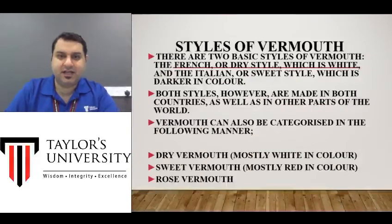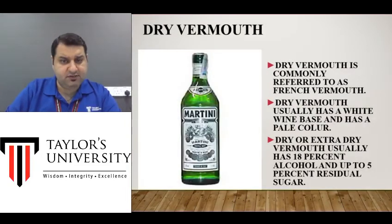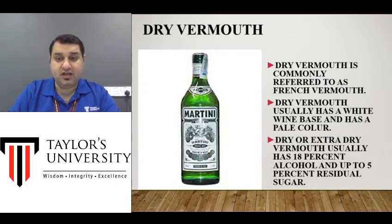There are basically two styles of Vermouth. One is called dry Vermouth and the other is sweet Vermouth. Dry Vermouth is usually white in color whereas sweet Vermouth is usually red. There is also a third category called rosé Vermouth, but it's not that famous. As soon as you see this name — Martini Dry — many of you will recognize it because this is what is used for making the cocktail called the dry martini.